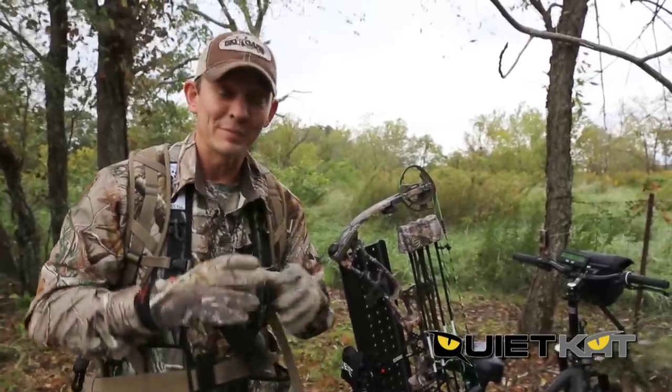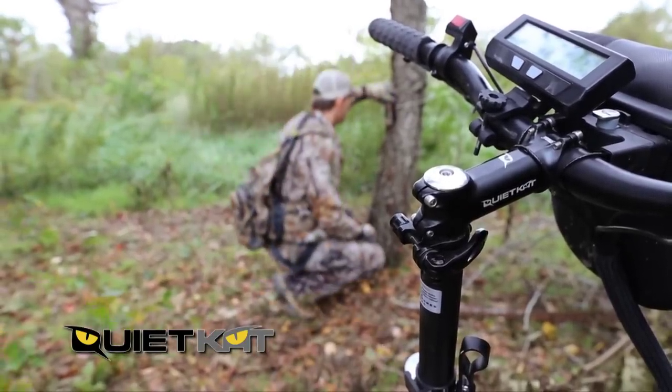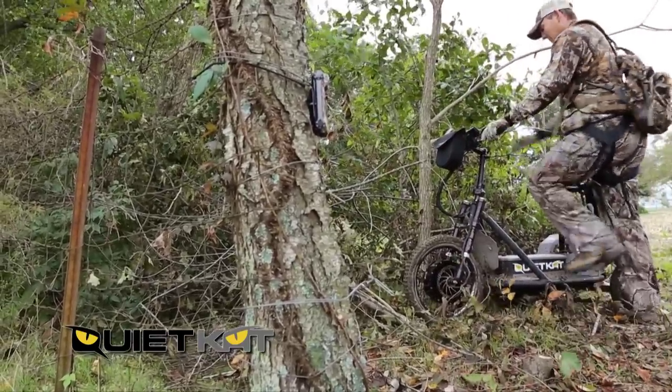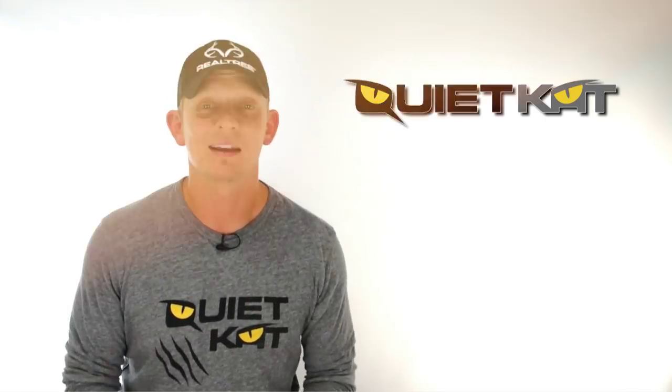For the hunter that wants the ultimate in stealth, you cannot beat the Quiet Cat. It's built in the USA and it's available at Cabela's and online.